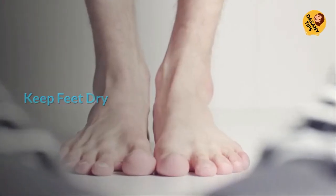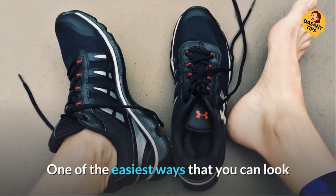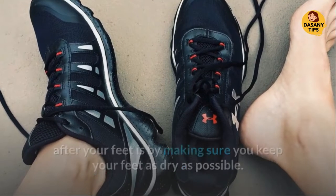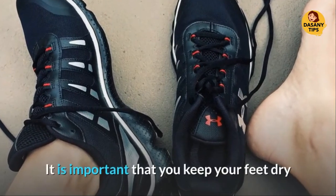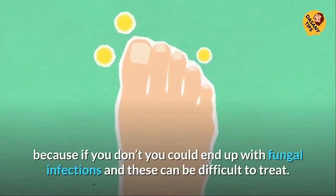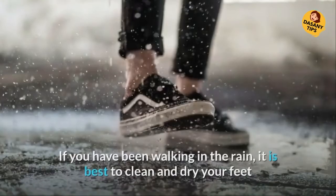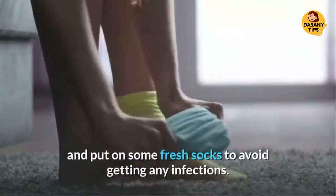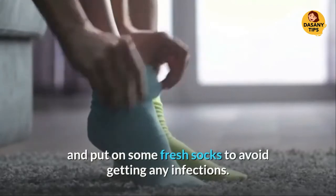Keep Feet Dry. One of the easiest ways that you can look after your feet is by making sure you keep your feet as dry as possible. It is important that you keep your feet dry because if you don't, you could end up with fungal infections, and these can be difficult to treat. If you have been walking in the rain, it is best to clean and dry your feet and put on some fresh socks to avoid getting any infections.